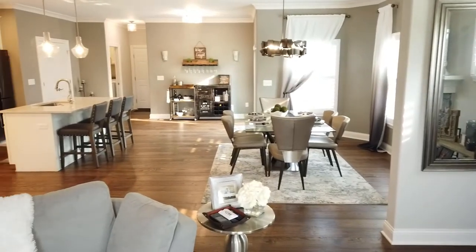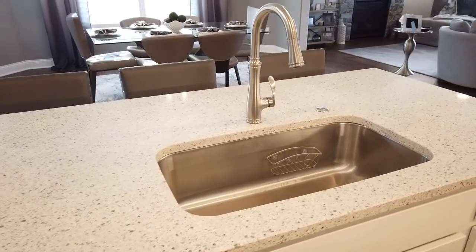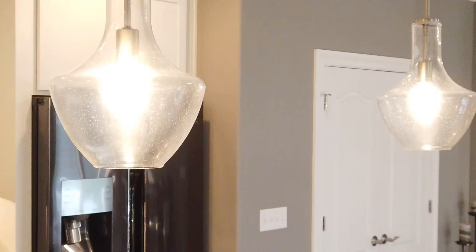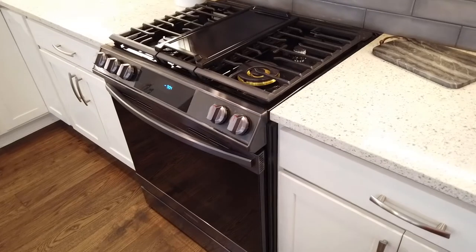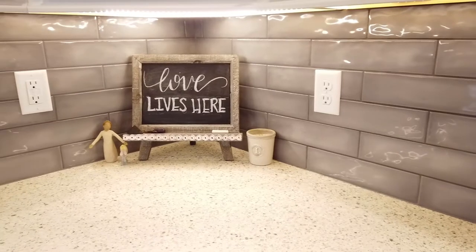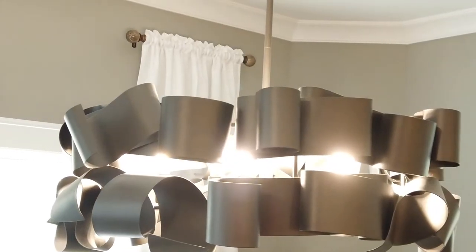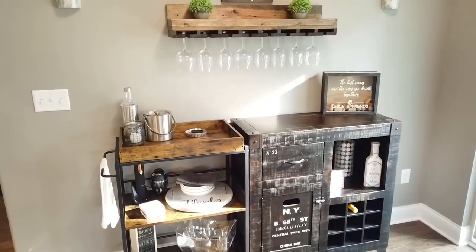This home was built in 2020 and has tons of updates — custom plantation blinds, updated quartz counters, top-of-the-line Samsung appliances, and more. Library Square is a community of zero lot-line homes. Snow removal and yard maintenance are covered in the monthly HOA.